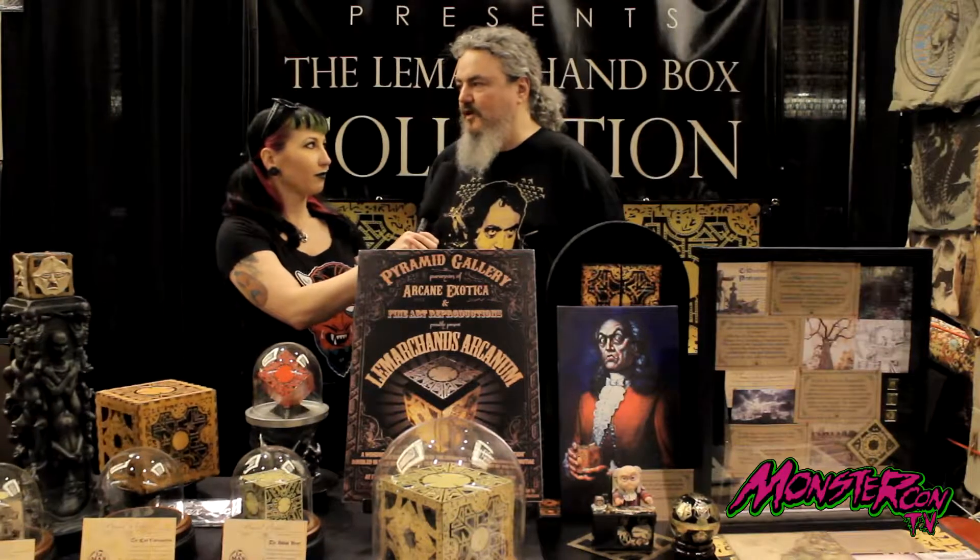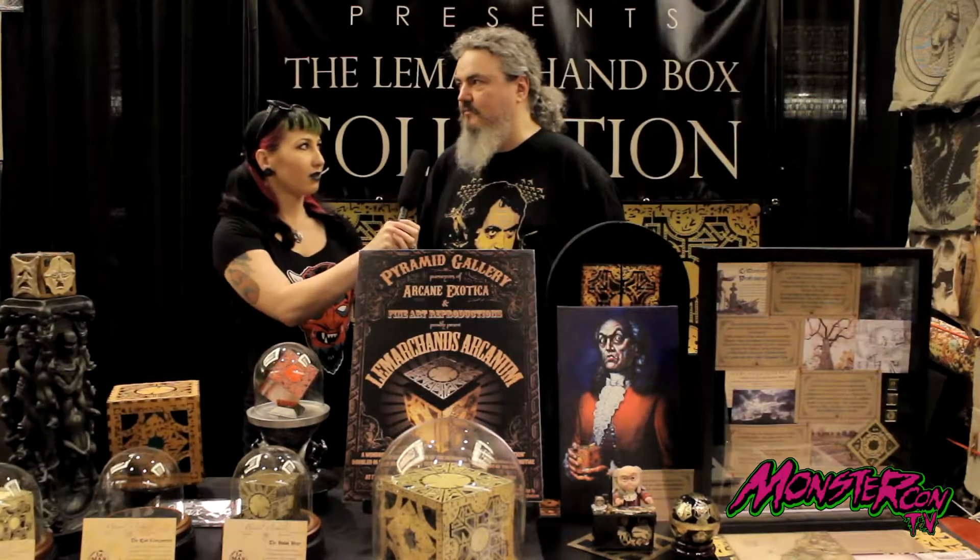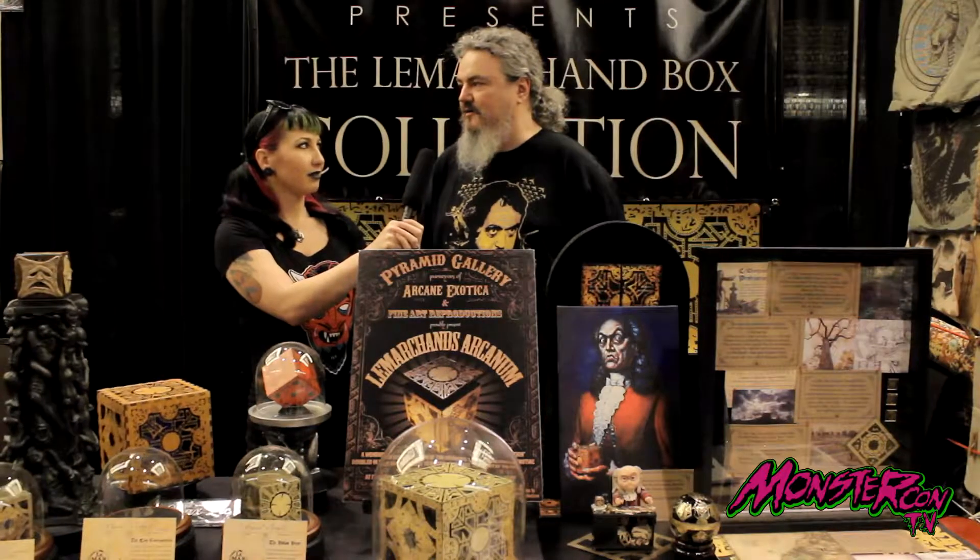Always awesome at Texas Frightmare. We love it. The crowds have been up — yesterday was really crazy with the crowd. So it's nice to get a breather today and do an interview with you.